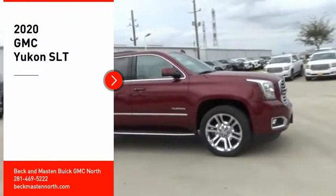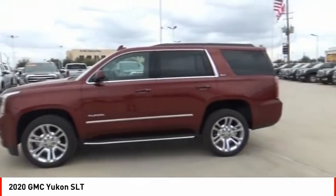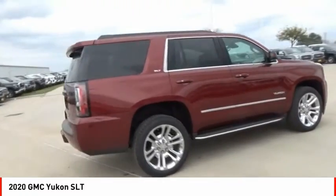You are going to love the 2020 Yukon. Peace of mind comes standard with GMC's 100,000 mile 5-year powertrain warranty and Yukon's 5-star frontal crash test rating.